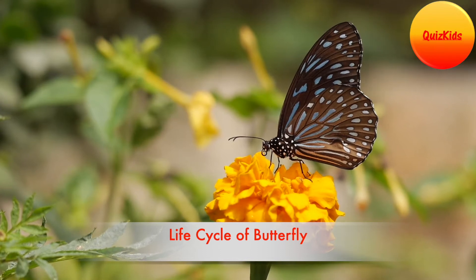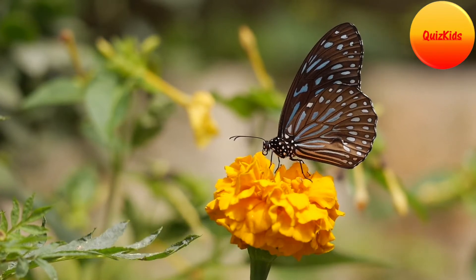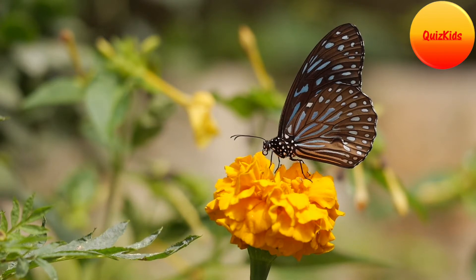Butterflies are the most beautiful creatures on earth. They are a very helpful insect too. Butterflies help in pollination.